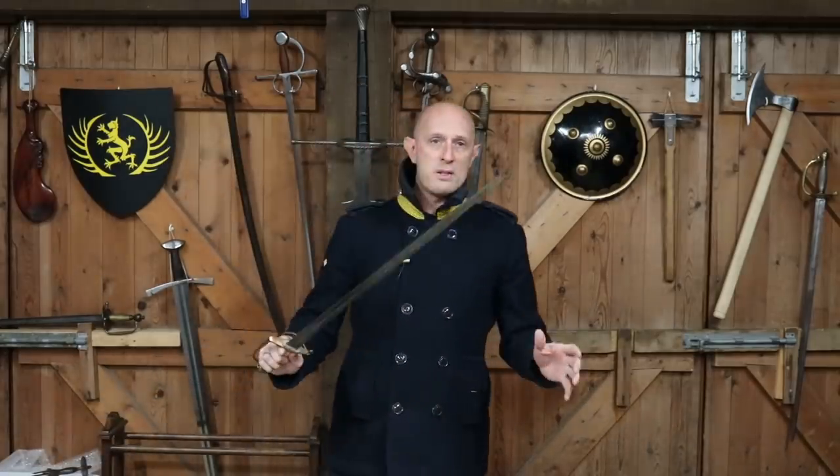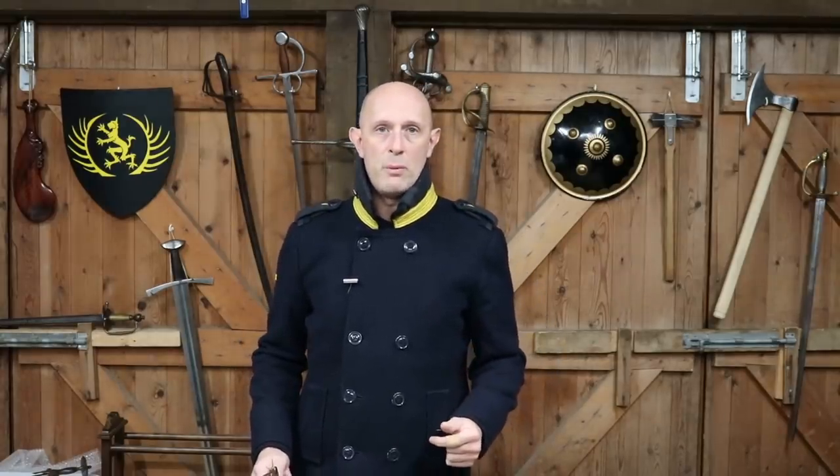Now the Spadroon, as we concede, is not the best cutter in the world. But how does this relate to the fact that I'm wearing a coat?